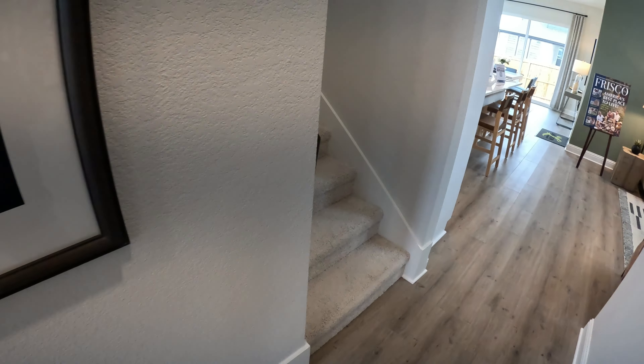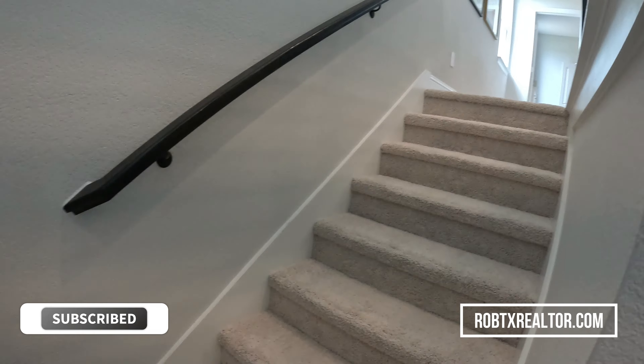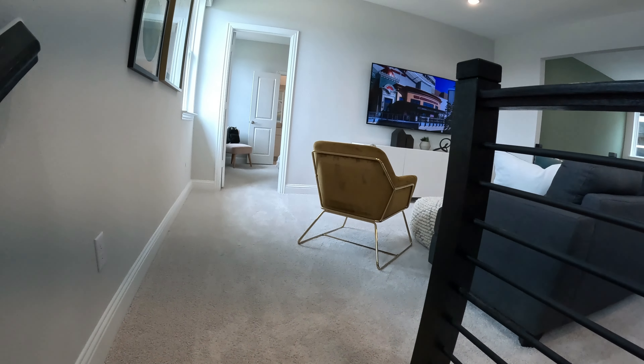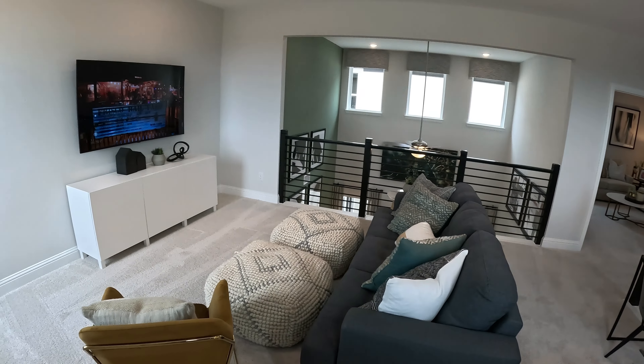We're gonna check out the upstairs, then come back down and see the downstairs in a minute. Right away we're in the game room area — very nice.